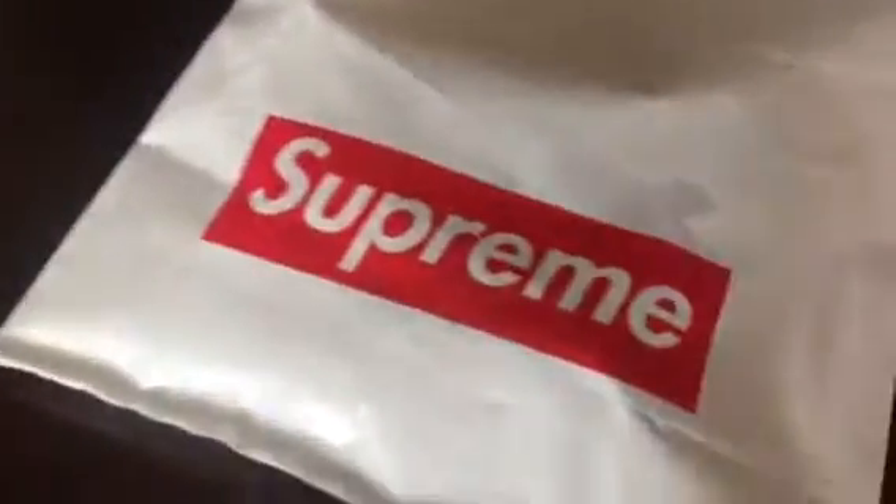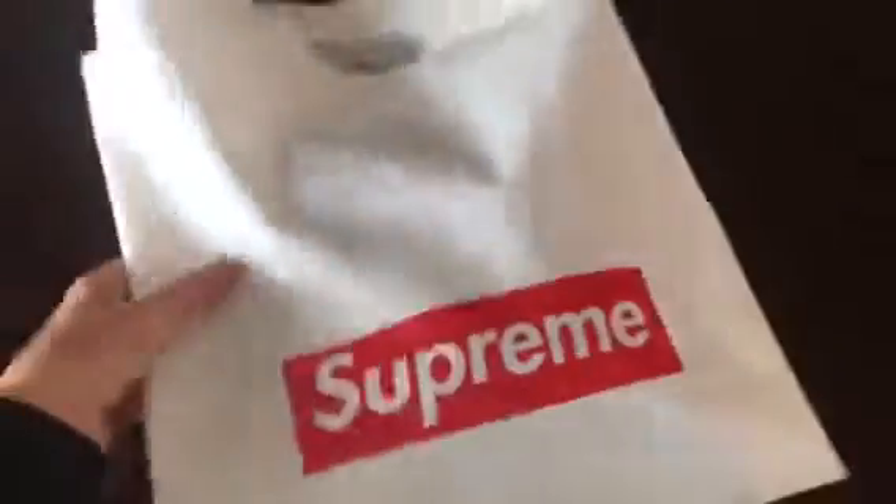Yo, what is going on guys, it's your boy back with another supreme unboxing video. I already opened it — I've been doing that — and I just got one sticker from the bag. Look at that! This is actually really cool. This was something I wanted for my personal collection, which I'm gonna keep. I really want the bags — every single one — the duffel bag, the fanny pack.